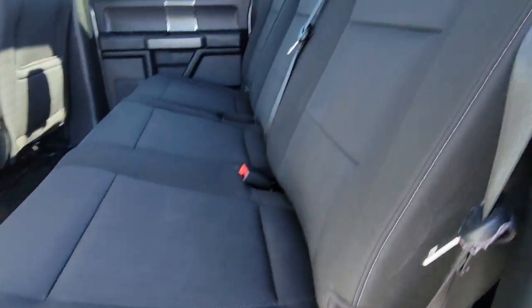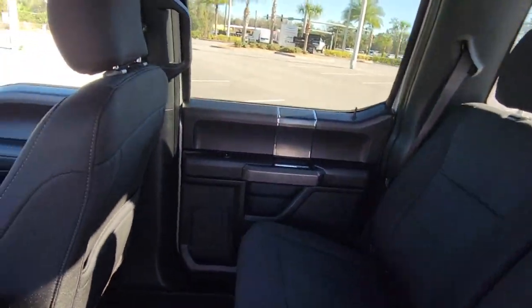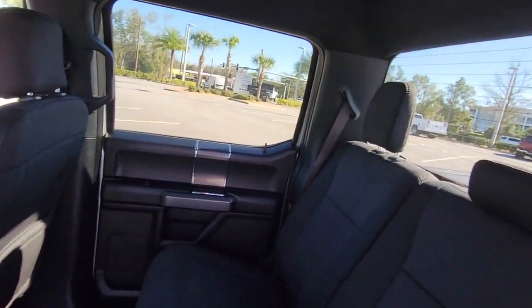Keyless entry, four-wheel drive, fog lamps, backup camera, remote engine start, electronic stability control, Bluetooth connection, steering wheel audio controls, Wi-Fi hotspot.